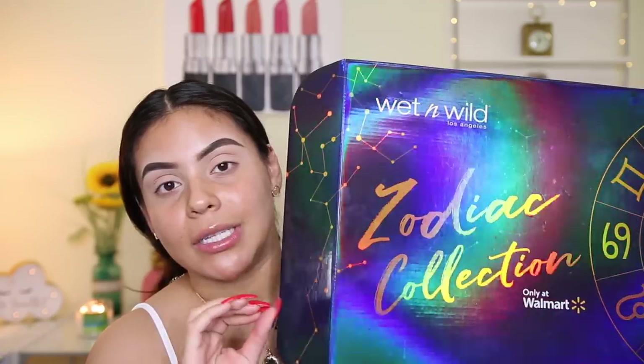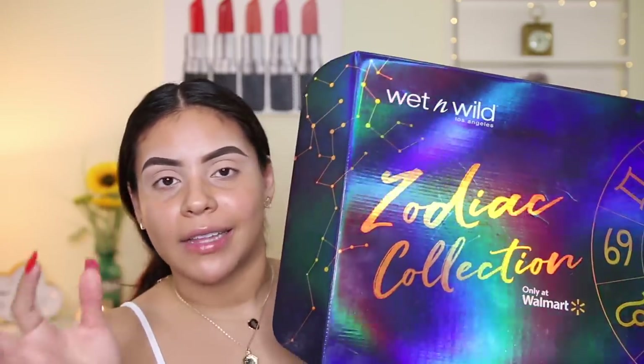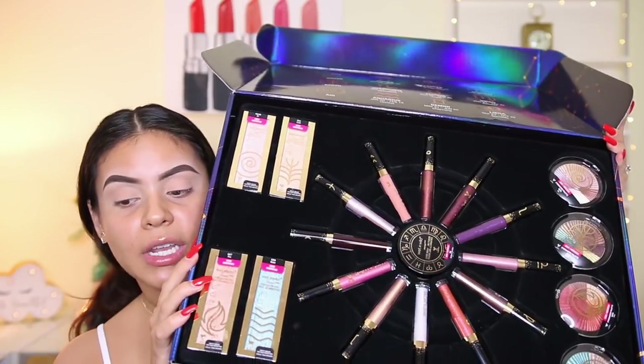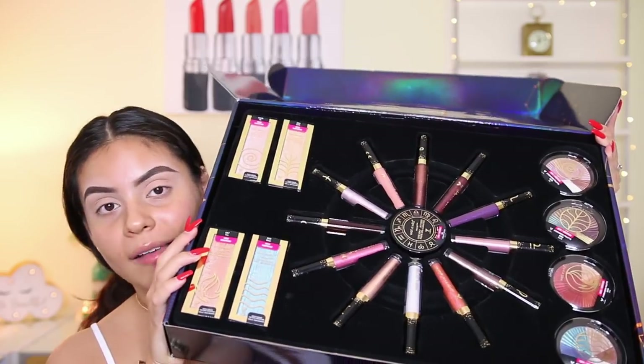I'm just excited that Wet and Wild has a new collection because I am obsessed with their collections — the Flights of Fancy one, which was the last one they had, I loved the products. So I was really pumped about this. You get four highlighters, a loose highlighter, 12 lip glosses, and four eyeshadow palettes. This is exclusively sold at Walmart — I'm not exactly sure when it's launching, I'll leave the details down below. So grab your snacks and let's get started!